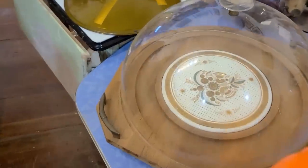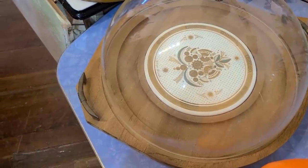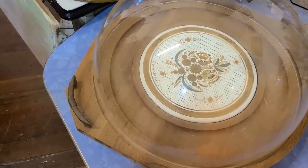Look at the size of this cheese tray — for crackers around the edge, I assume. Cool.